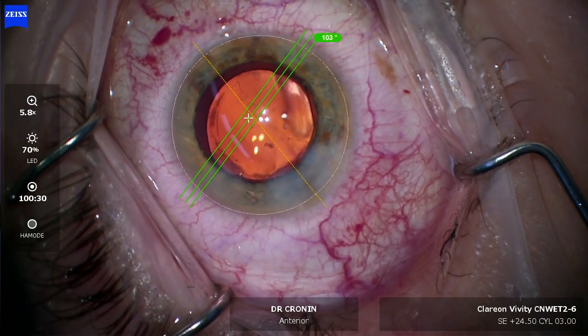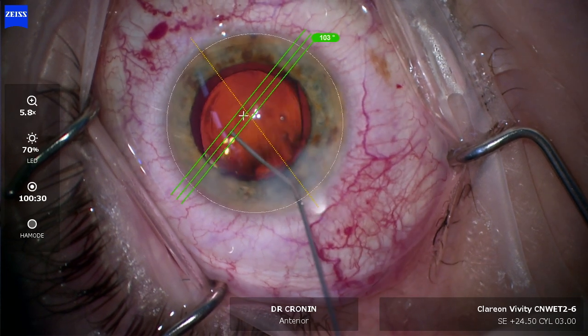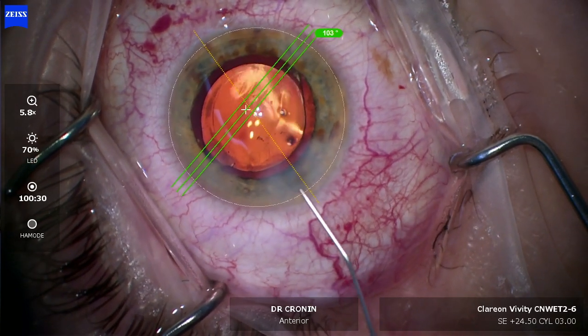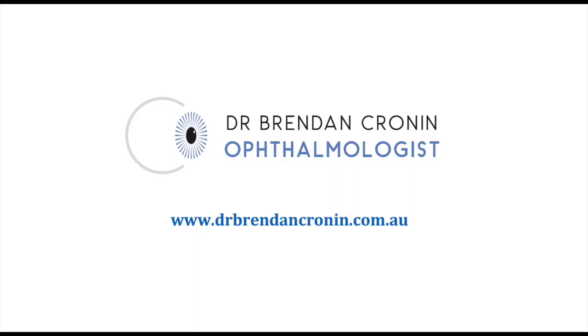At the end of the case, the wounds have sealed very easily. Perfectly centered rhexis on the lens, and the lens perfectly centered on the Purkinje images. The toric perfectly lined up with the Zeiss Callisto toric marking system. Fantastic technology for cataract surgery — well done ZEMA.